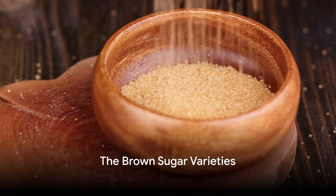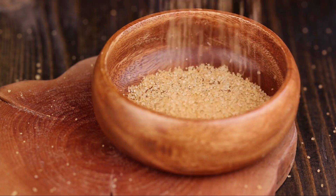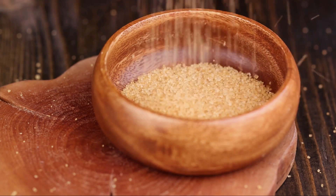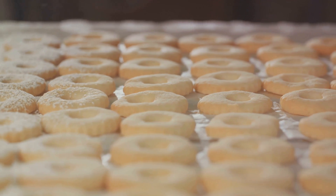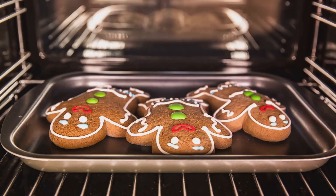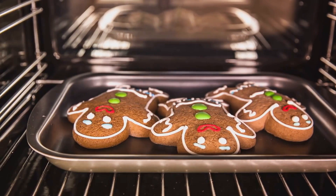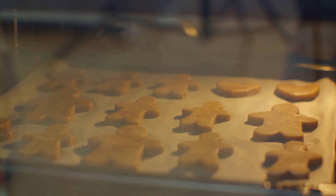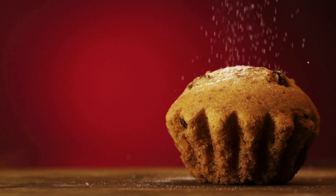Did you know not all brown sugar is the same? There are different varieties with subtle differences. First up is light brown sugar. This type is often preferred in baking and cooking for its delicate, caramel-like flavor. It's made by adding a small amount of molasses to white sugar. Light brown sugar is perfect for recipes that call for a subtly sweet taste like shortbread cookies or apple pie. Next on our list is dark brown sugar. This variety has a more pronounced molasses flavor due to the higher concentration of molasses added during the sugar refining process. Dark brown sugar is a favorite among chefs and home cooks alike for its rich, deep flavor. It's the star ingredient in dishes like gingerbread, baked beans, and barbecue sauce, lending them a distinctive, robust sweetness. Then we have raw sugar, also known as turbinado sugar. This type undergoes minimal processing, retaining a hint of its natural molasses content. With its coarse texture and golden color, raw sugar adds a delightful crunch when sprinkled on top of baked goods and desserts.